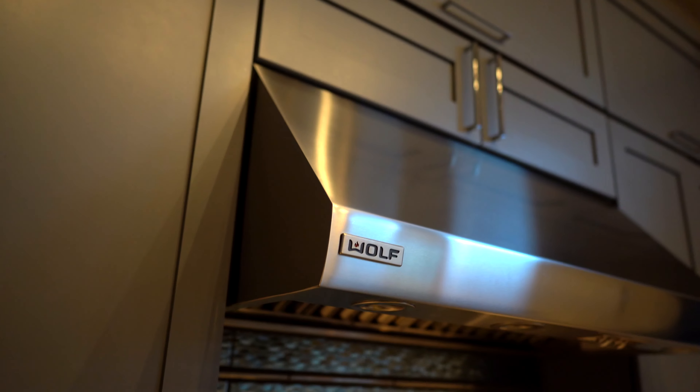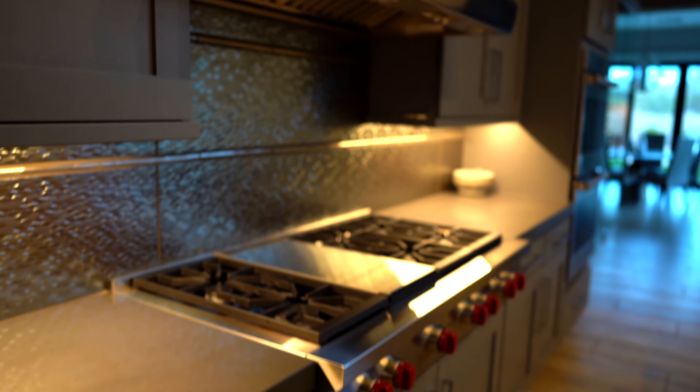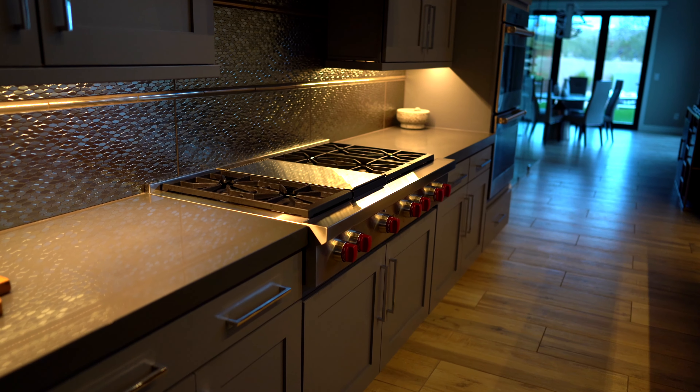Over here we've got the top-end Wolf appliances — a six-burner gas range with a griddle and the overhead blower.